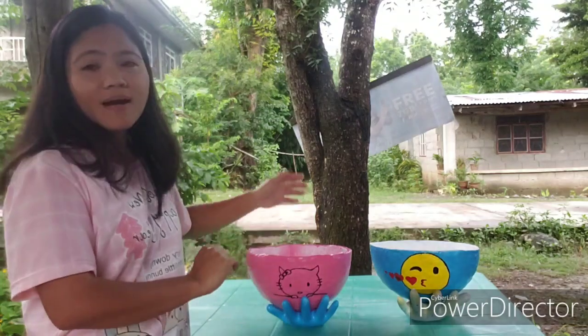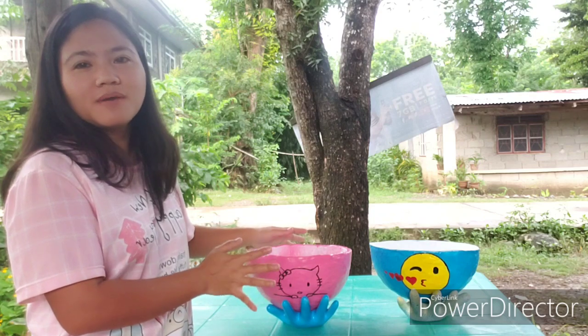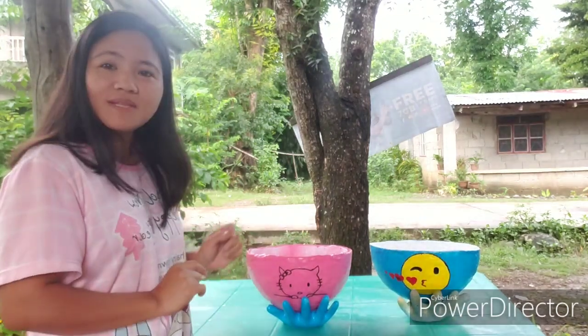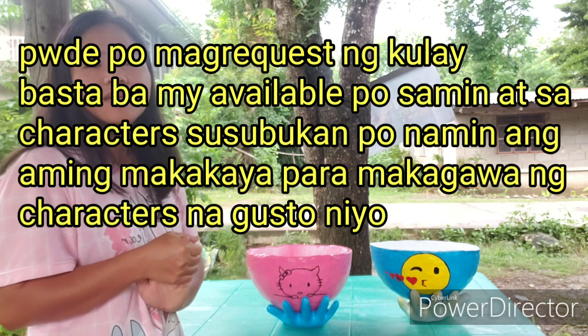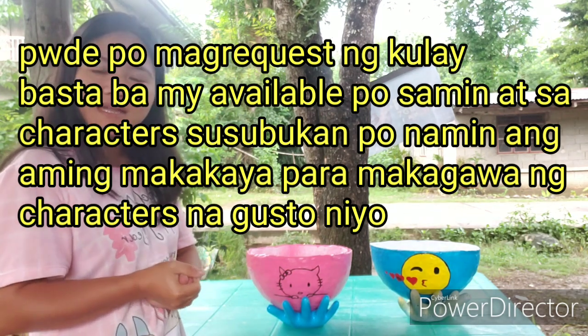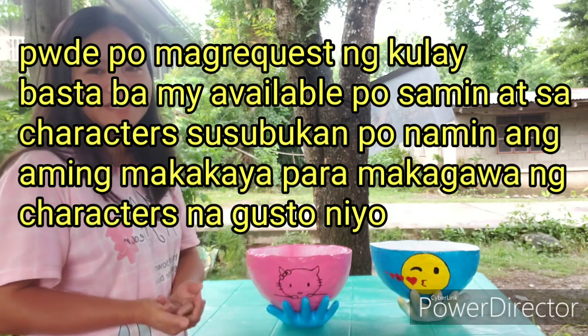Kung gusto nyo umorder pwede po kayong magpagawa sa amin, but to our dear customers please do understand na hindi po kami artist. Yung mga design po namin tsaka yung mga pintura minsan nakakachamba lang po na maganda yung combination, at minsan nakakachamba din na makapag-drawing-drawing, pero hindi po kami tumatanggap ng special design requests o special design characters kasi hindi po kami mga artist.